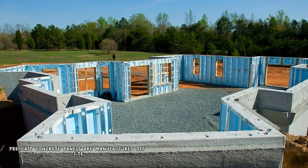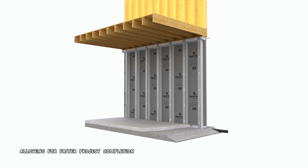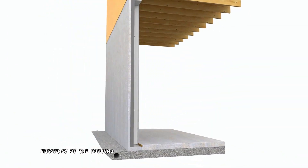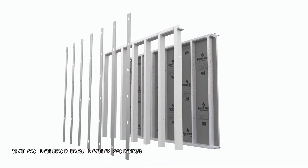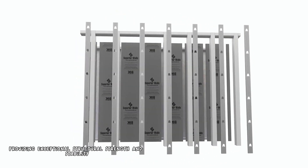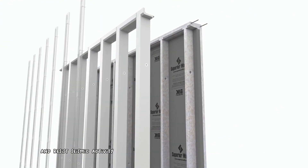Pre-cast concrete panels are manufactured off-site and delivered to the construction site ready for assembly, significantly reducing on-site construction time and allowing for faster project completion. Superior Walls panels incorporate insulation, which helps to improve the energy efficiency of the building, resulting in lower energy bills and a more comfortable living environment. Concrete's durability allows it to withstand harsh weather conditions. The pre-cast panels are reinforced with steel, providing exceptional structural strength and stability to support the building's weight and resist seismic activity.